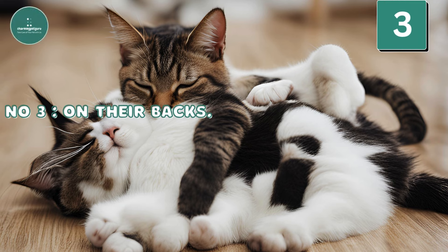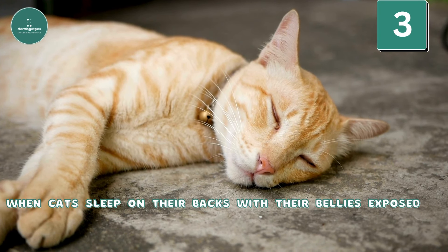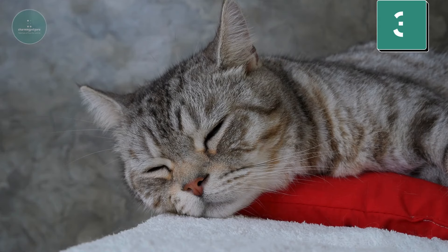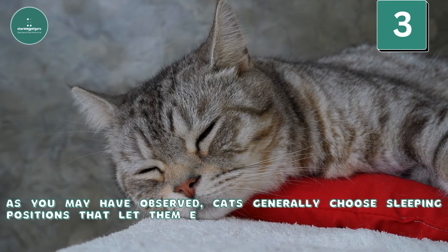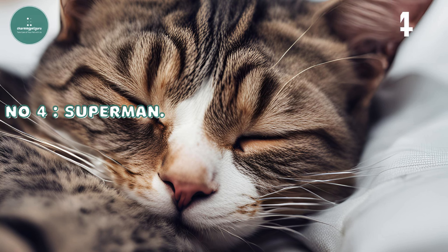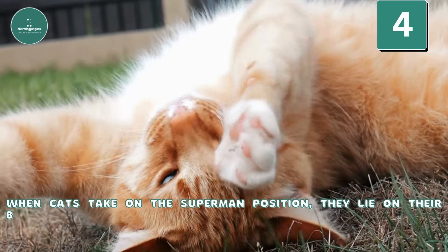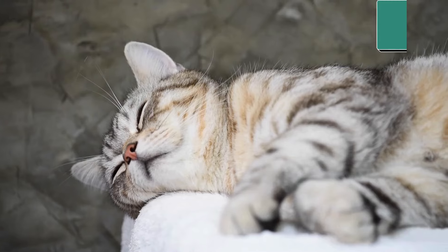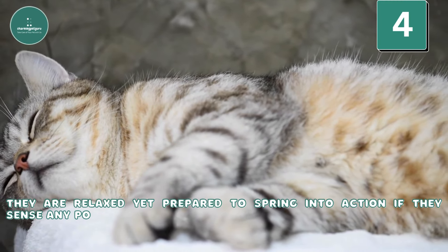Number 3: On their backs. When cats sleep on their backs with their bellies exposed, it indicates they feel secure and confident in their environment. Cats generally choose sleeping positions that let them either quickly react or keep their organs protected. Number 4: Superman. When cats take on the Superman position, they lie on their bellies with all four legs stretched out, resembling Superman in flight. They are relaxed yet prepared to spring into action if they sense any potential threat nearby.